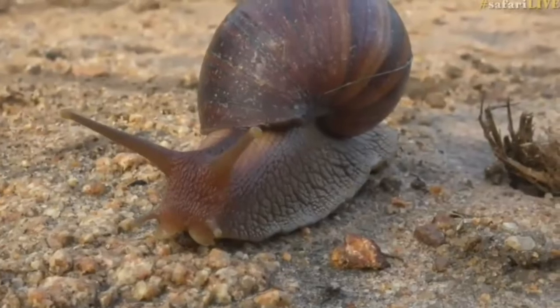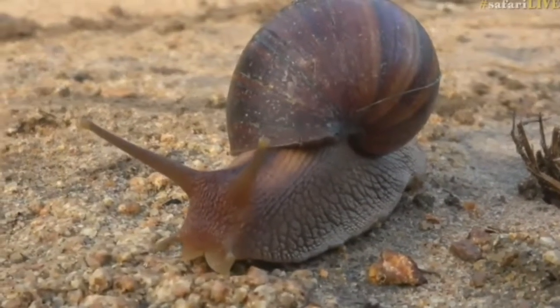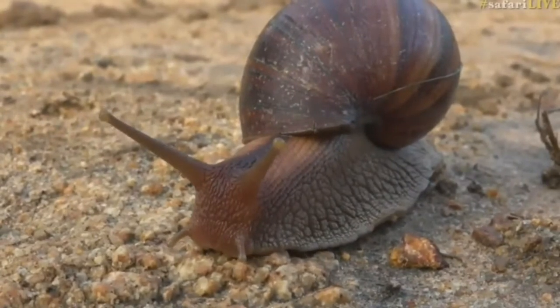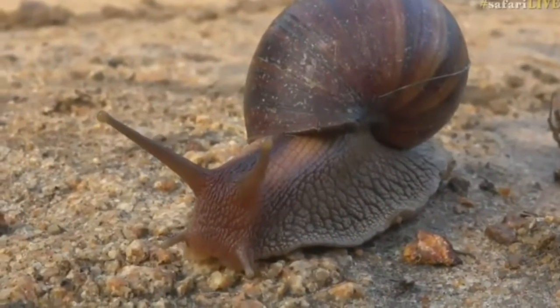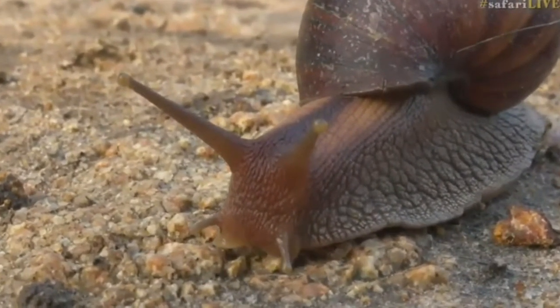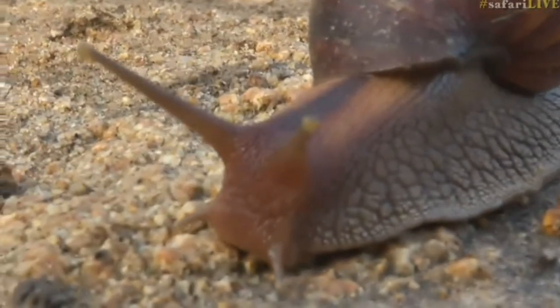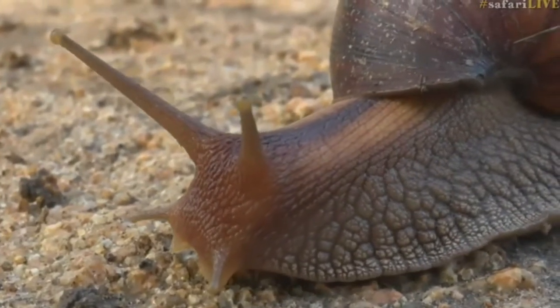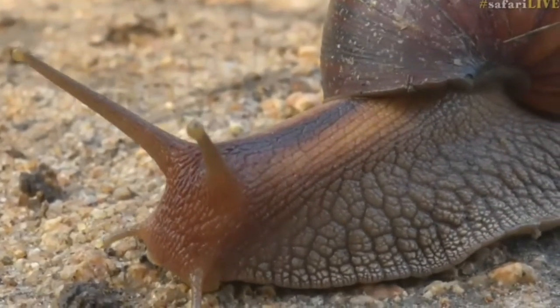That is so cool. This is a particularly big one too — not the biggest, I've definitely seen much larger. We normally see much larger shells of the African land snail. But you better be careful, Sebastian is going to eat the camera — it's coming straight towards the camera!